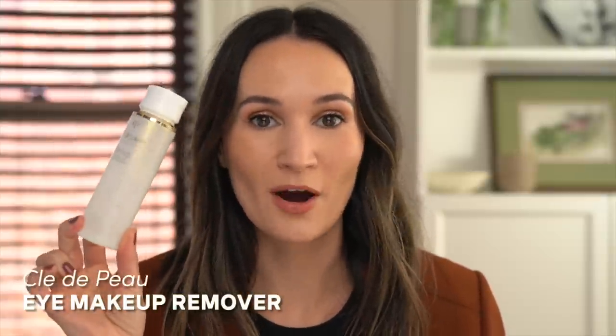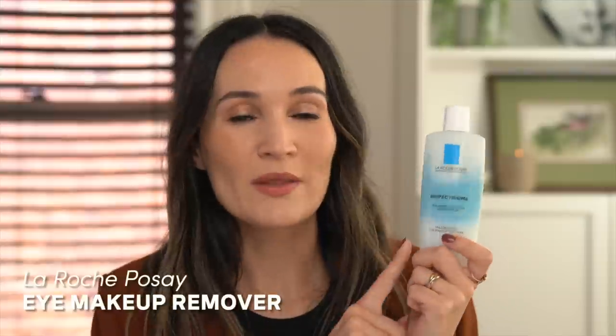Next, let's dive into skincare. Eye makeup remover — I used up a Clé de Peau eye makeup remover. I received this in PR, otherwise I would not spend Clé de Peau money on eye makeup remover. This was nice — nothing bad to say about it, it was a really beautiful, efficient eye makeup remover. But I used it up and repurchased my La Roche-Posay Respectissime eye makeup remover. This is probably my favorite one that I repurchase the most. The price point is great and it just does the job without leaving any weird residue, without irritating my eye, and without making my vision cloudy.